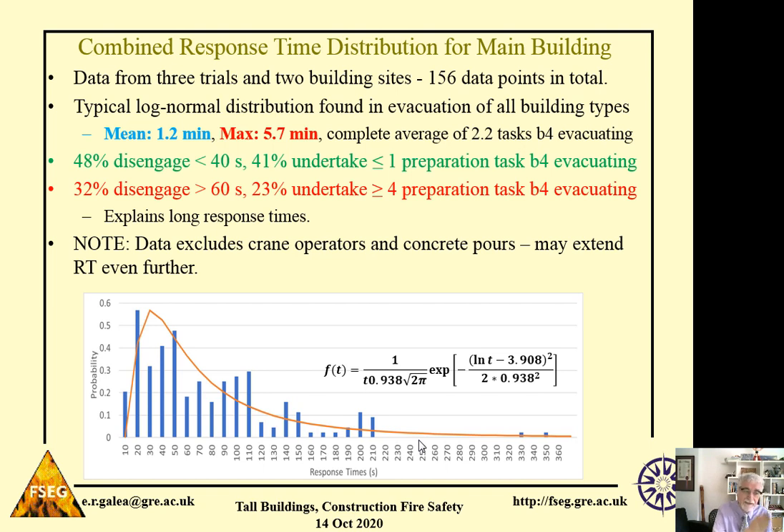32% of workers took longer than a minute to disengage after hearing the alarm. And 23% of them undertook more than four tasks before they started to evacuate — for example, packing their tools or going around checking things before deciding to start to evacuate. We think this explains some of the long response times we've seen in the main building.